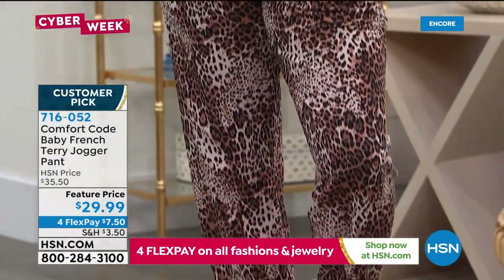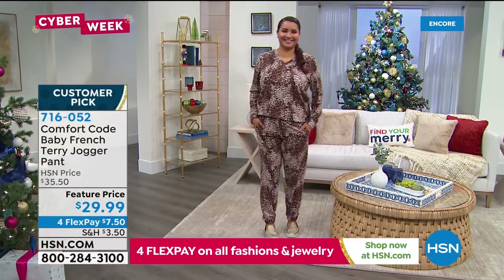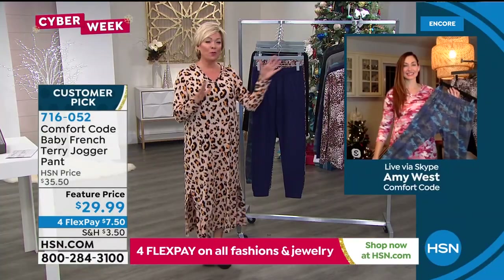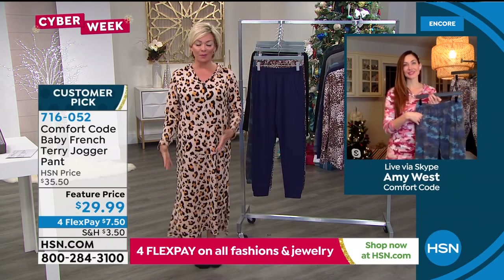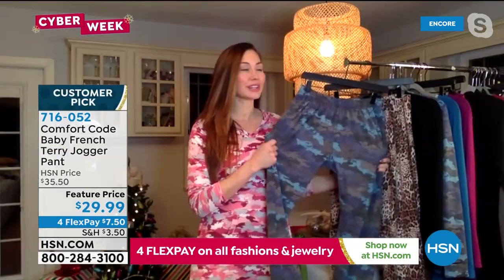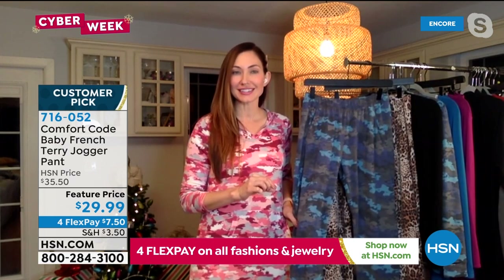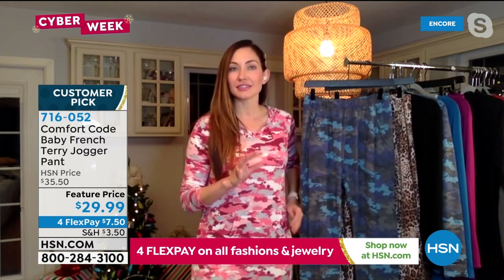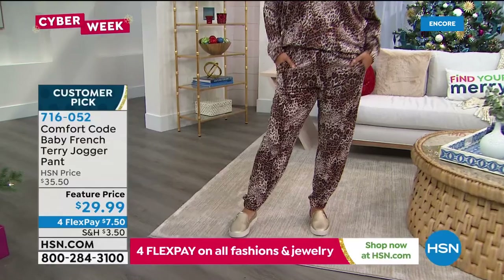At a future price, that jogger pant is a customer pick — you can read reviews right there on our website. I do appreciate when we can break a set apart and give you the option of getting one size on the top and one size on the bottom. Not everybody is proportionate that way. It allows a little bit more flexibility in how you do your sizing — if you want a more relaxed fit you can, if you're a little smaller up top, you can get the fit that is appropriate for you. The item to get your jogger pant is 716-052.